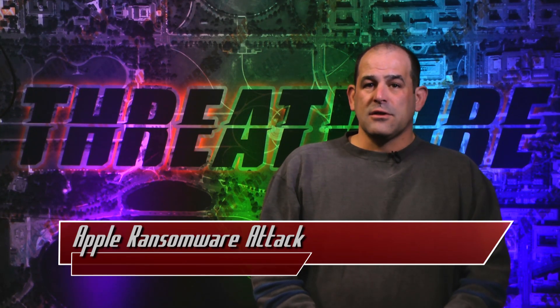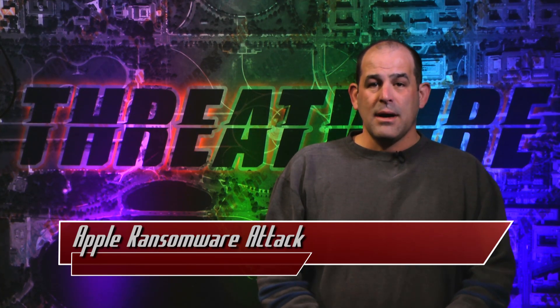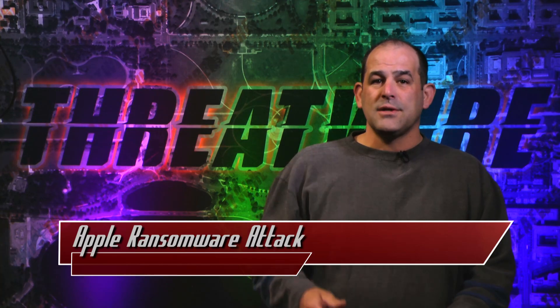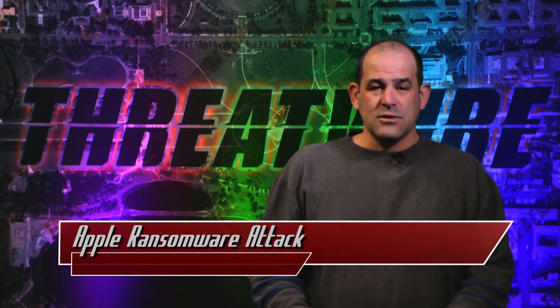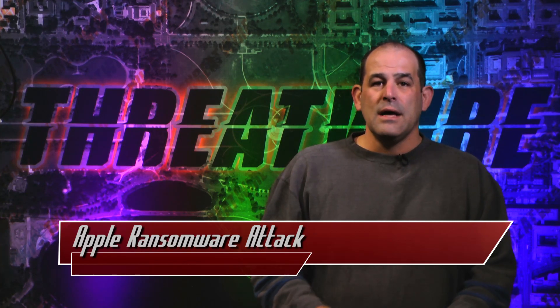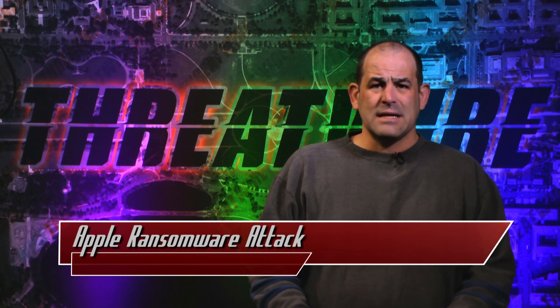Palo Alto also notes that the ransomware does its best to encrypt files stored on Apple's Time Machine. Ouch. Remember, in your 3-2-1 backup system, make sure one of those backups is offline so that in case you do have a particularly gnarly piece of ransomware, it doesn't encrypt everything in your networked universe.